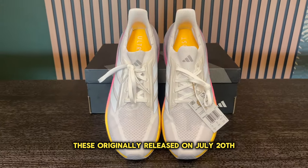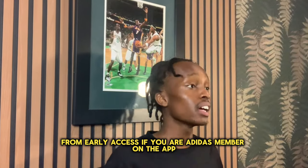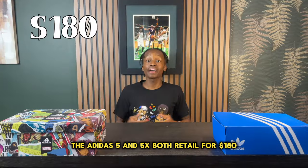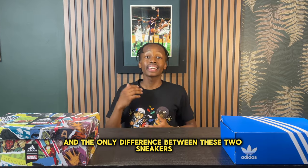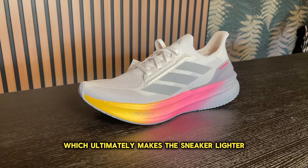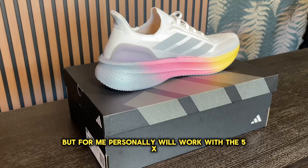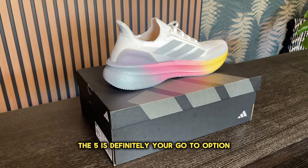These originally released on July 20th, and if you want to get these sneakers for early access, if you are an Adidas member on the app, you can get certain sneakers for early access. The Adidas 5 and 5X both retail for $180, and the only difference between the two is that the 5X comes without the midfoot cage, which makes the sneaker lighter. These both cost the same price, which doesn't really make sense to me, but personally the 5X worked for me. If you want a more snug fit, the 5 is definitely your go-to option.